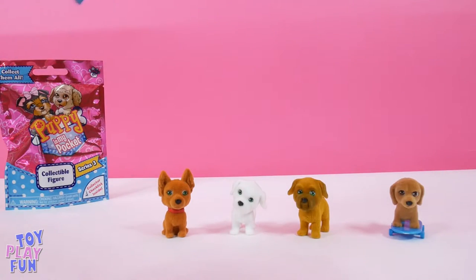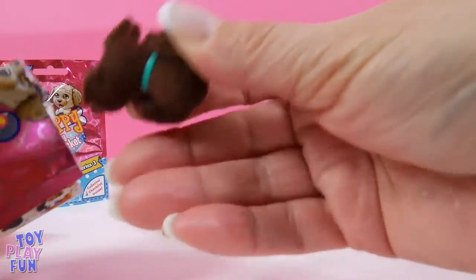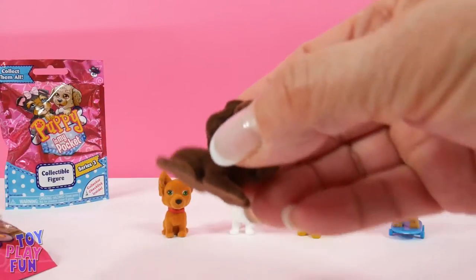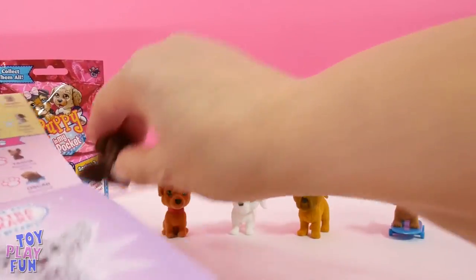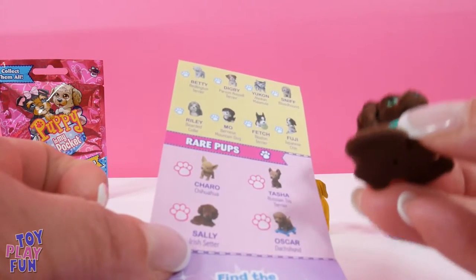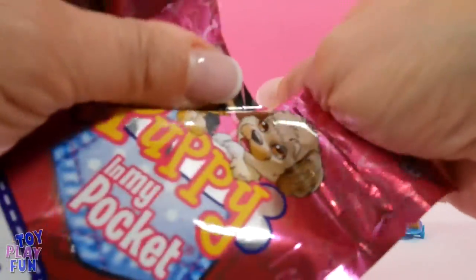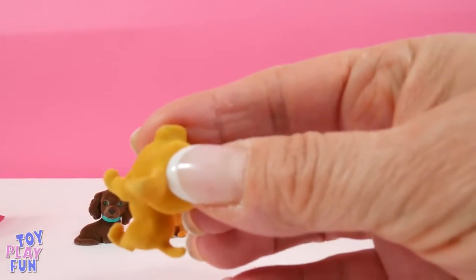Let's get another one. Oh, we found Lucky! We've found all different ones so far. Oh, look at this one — it looks like a chocolate lab, I'm not sure. Let me take a look. Nope, I see it right here — it's Sally the Irish Setter. Sally is also a rare dog, so cute!